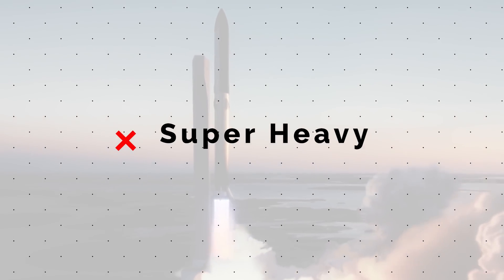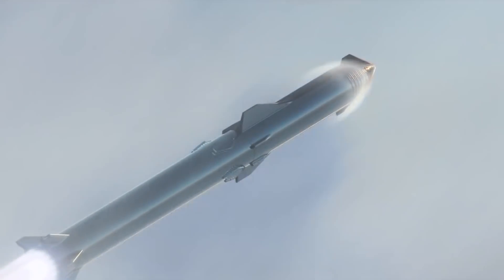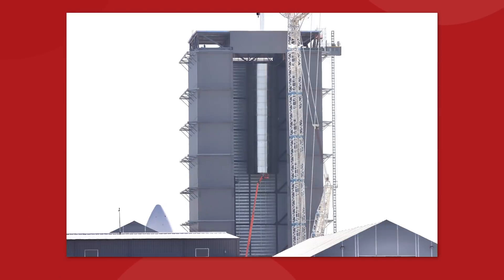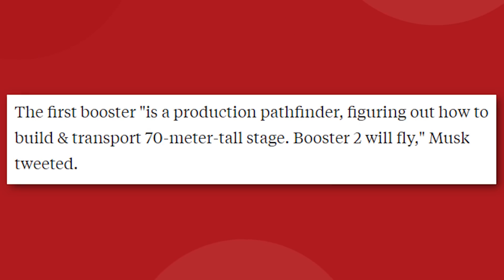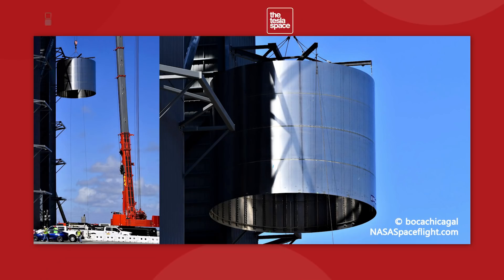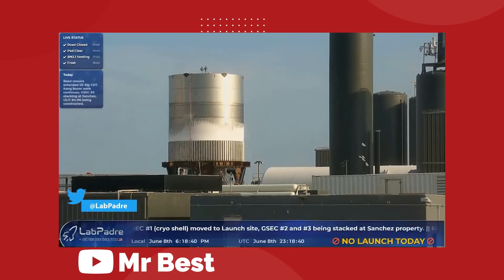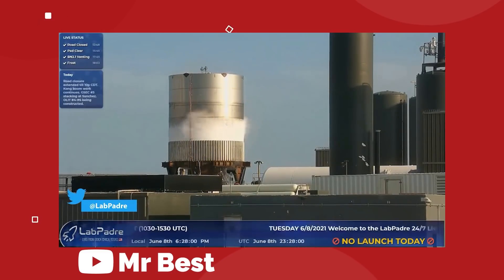The SpaceX Super Heavy booster is the company's latest creation and it is currently on prototype number three. This is the muscle that SpaceX needs to get their Starship rocket into orbit. The first version of the booster, BN1, was basically just a practice run for putting the vehicle together. Elon called it a production pathfinder and said they were figuring out how to build and transport a 70-meter-tall stage. BN2 was the first to undergo real world testing, like cryoproofing where they fill the tank with liquid nitrogen to create a high pressure situation that would simulate the stress of a spaceflight.